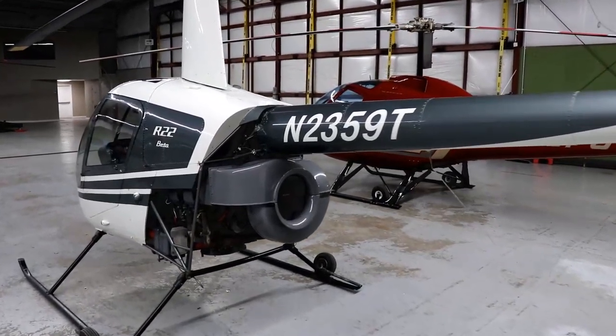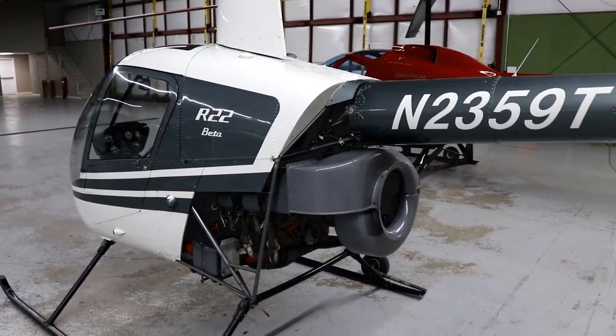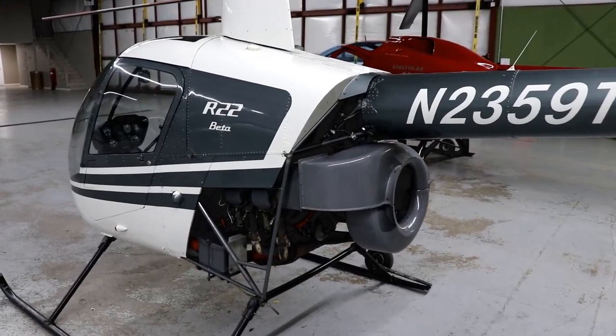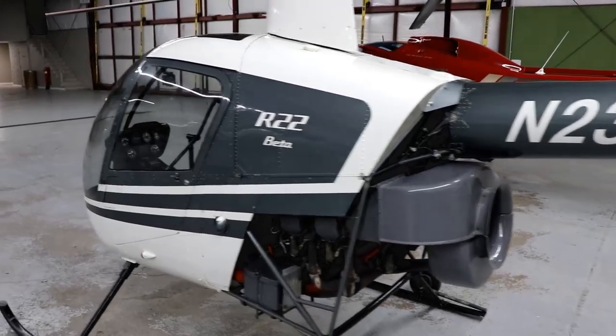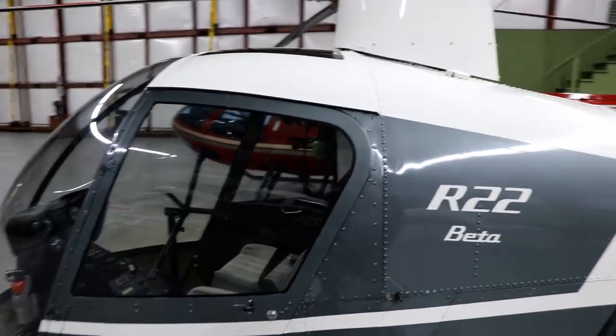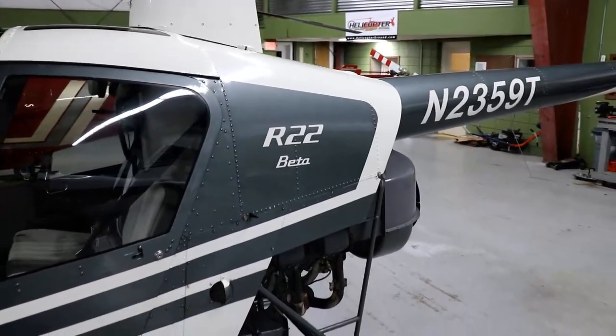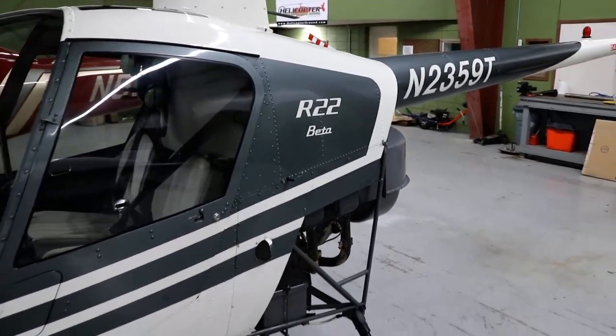Available now. The cool thing about us here at Helicopter Lane Grounds School is when we do the R-22 training or any flight training, we only do one student at a time. We don't bring in loads of students and have you sitting around waiting on aircraft and waiting on times to fly. We work one-on-one with them.